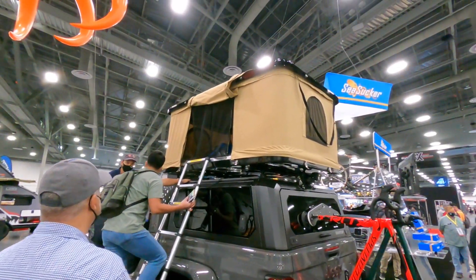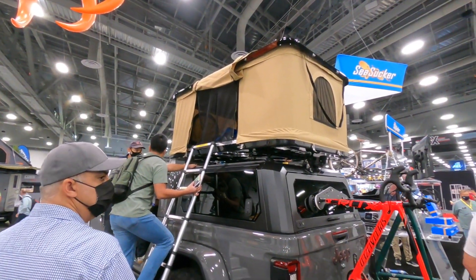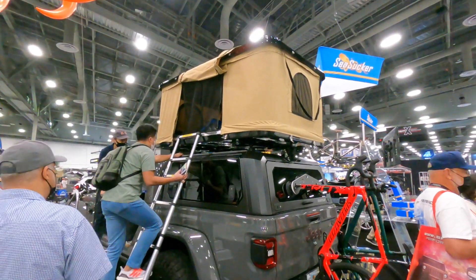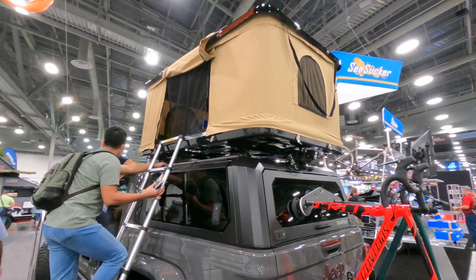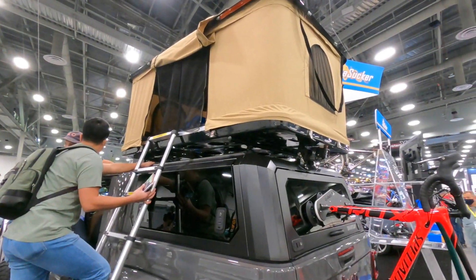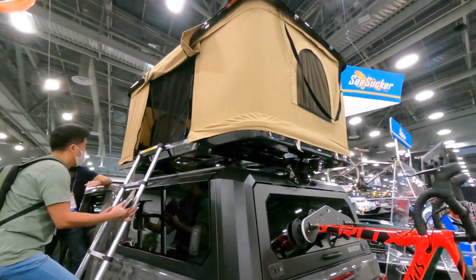Here's an example of the SeaSuckers being used to mount a rooftop tent. So if you don't have the built-in mounts for crossbars, or you don't have gutters to put the clamps for crossbars, just use these SeaSuckers and it'll hold it on there.